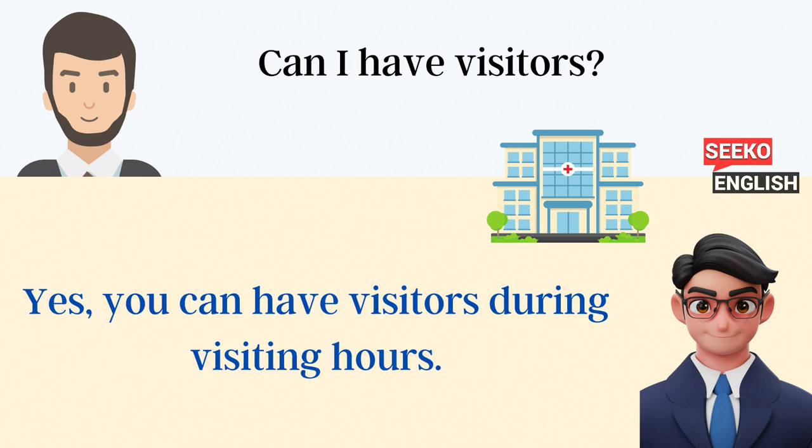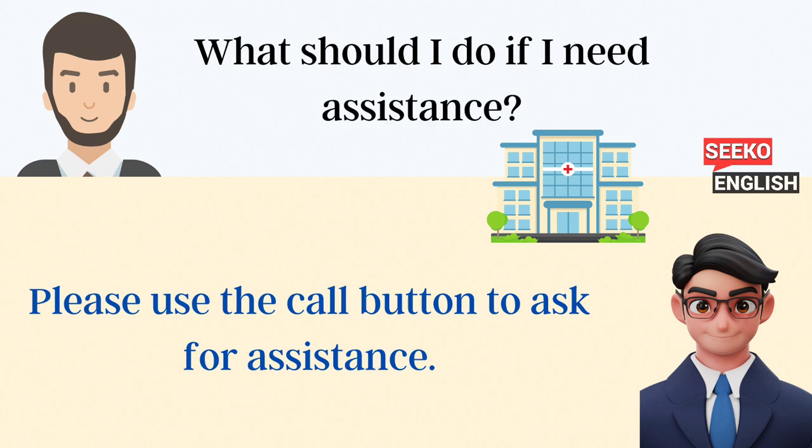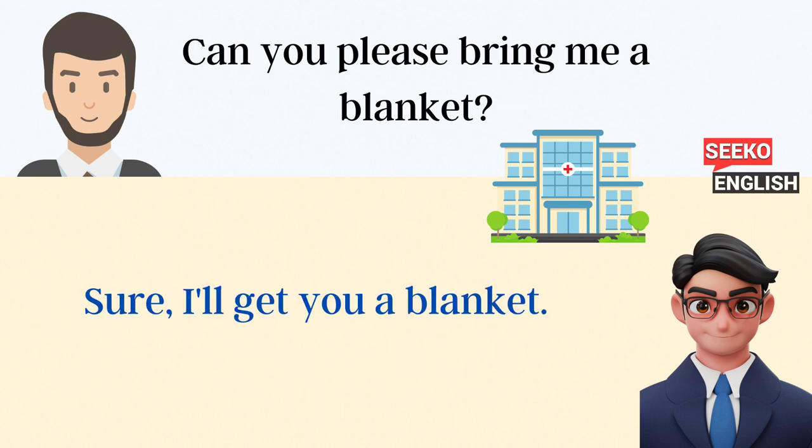Can I have visitors? Yes, you can have visitors during visiting hours. What should I do if I need assistance? Please use the call button to ask for assistance. Can you please bring me a blanket? Sure, I'll get you a blanket.